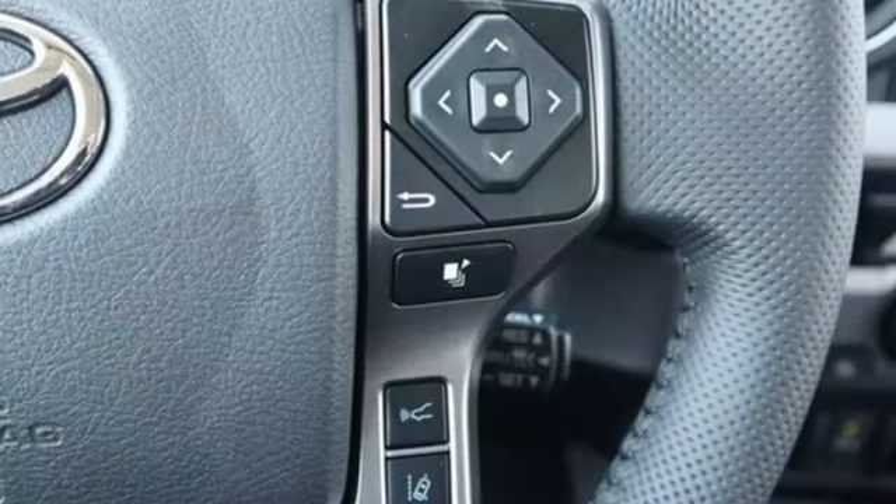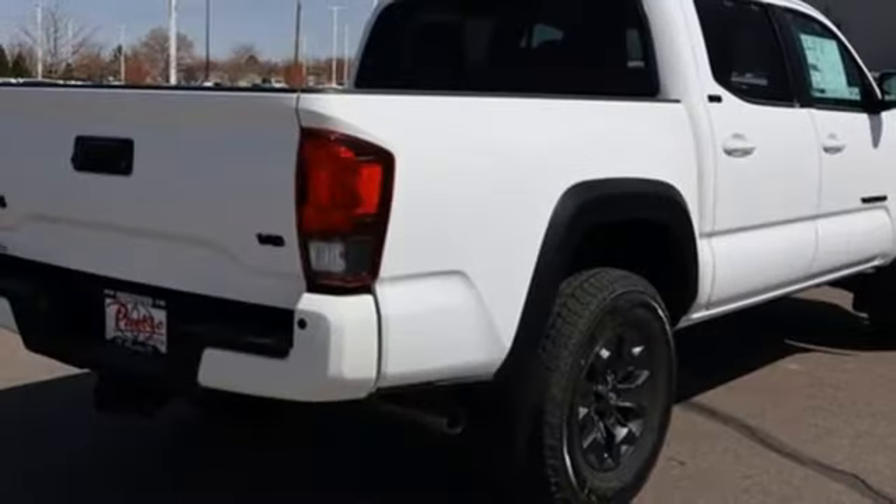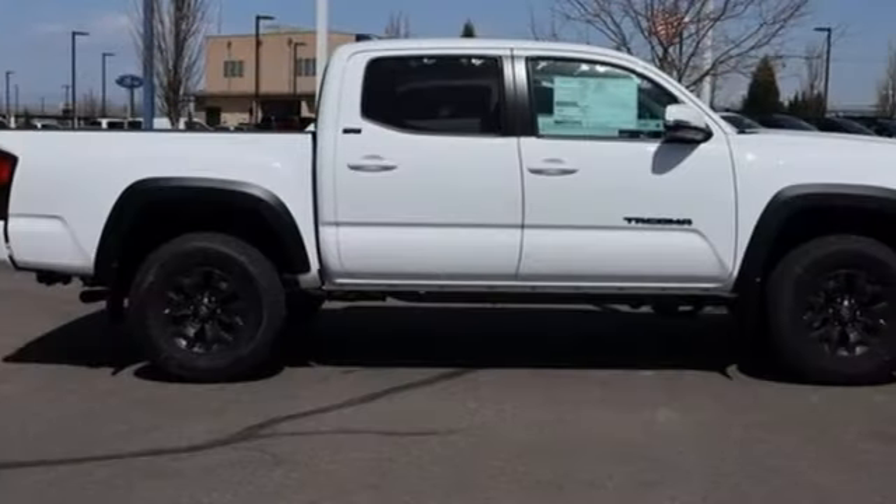Front heated leather bucket seats, trailer hitch receiver, electronic shift on the fly, rear parking sensors, and integrated navigation system with voice activation.